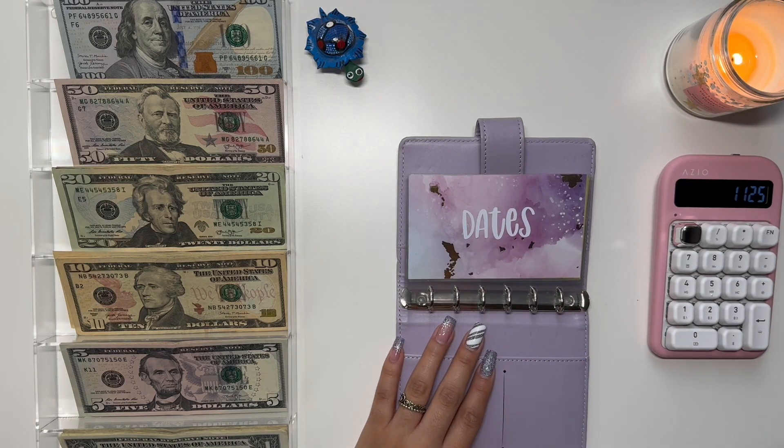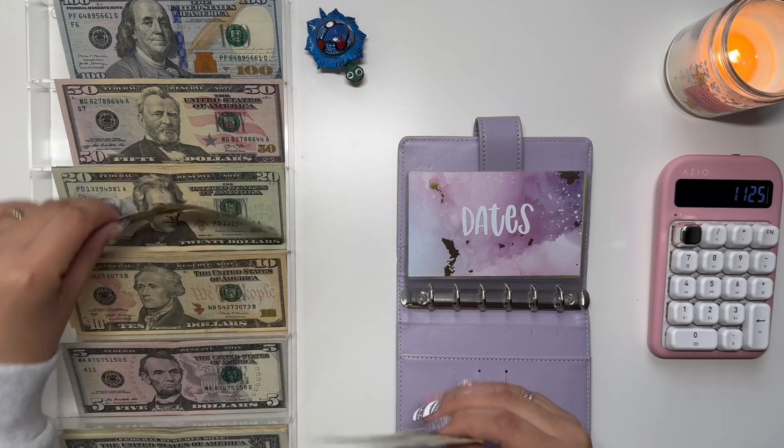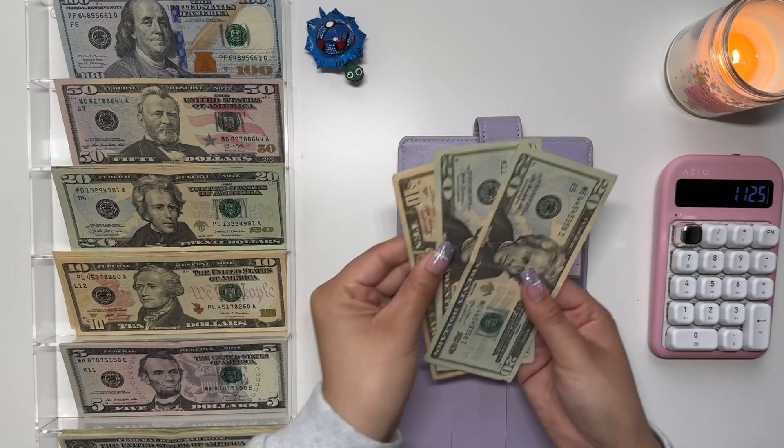First off with dates, I am going to stuff $50. We're going to do the usual, which is two 20s and a 10. So that gives me $50.